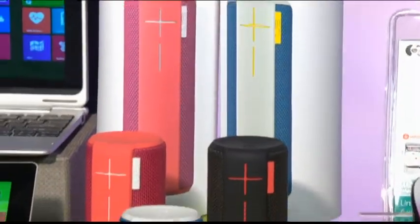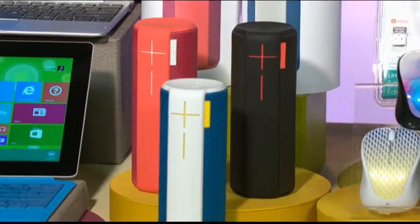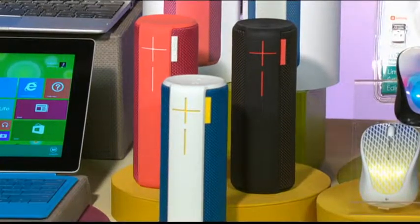Tons of great colors, water-resistant, 15 hours of battery life — what more do you need? It also does smart updates, so when new things come out, it can automatically have those as well.